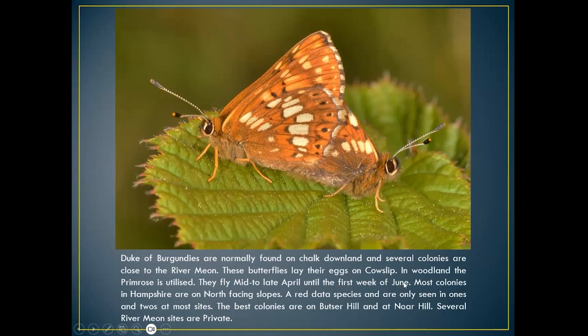The duke of burgundy flies from mid to late April through to the first week of June. In exceptional summers I've seen it as a second generation — one year I was fortunate to see the butterfly in April, May, June, July, and August, which is quite unprecedented. Normally found on north-facing slopes because the cowslip doesn't wilt and dry out so quickly there as it would on south-facing slopes. If you're looking for this butterfly, I recommend north-facing slopes with lots of scrub and cowslip.